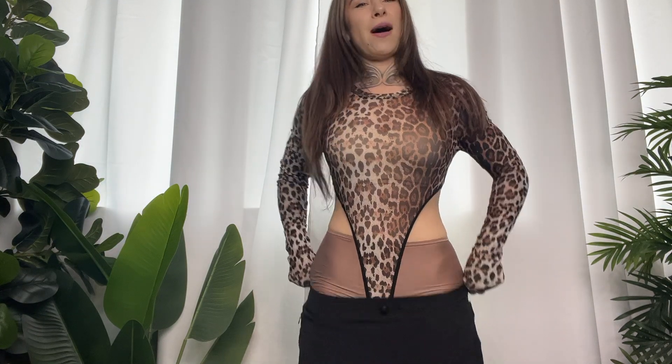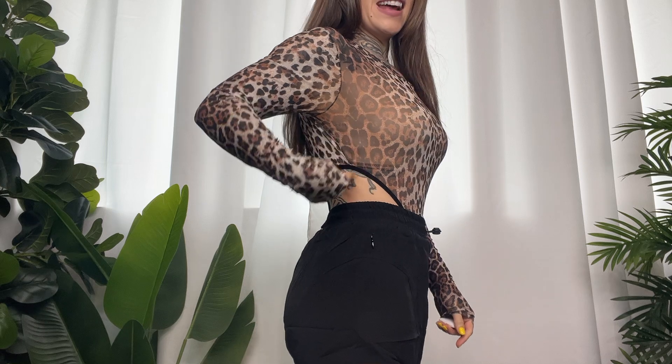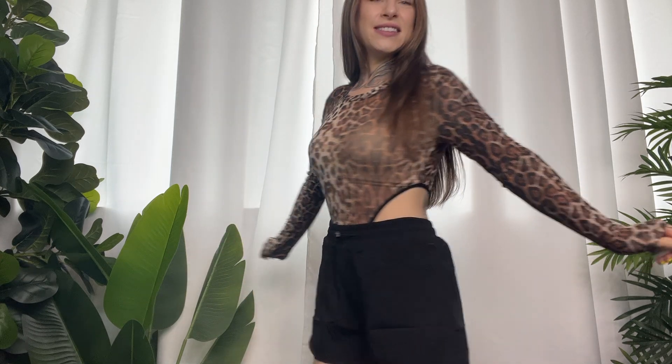I'm going to throw on these shorts so you can see what it looks like when you're wearing some bottoms, because obviously I don't think we're going to wear it on its own. Now we're talking — I love that it has this cutout on the side. This looks so good!